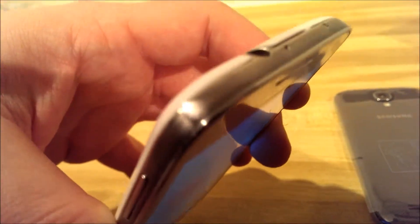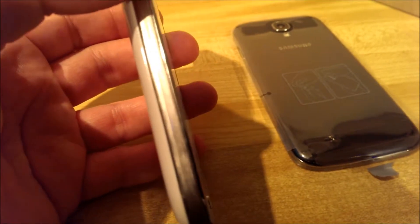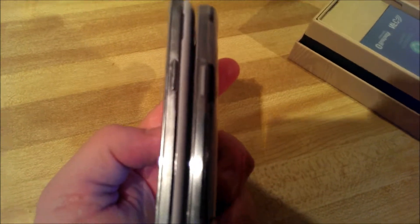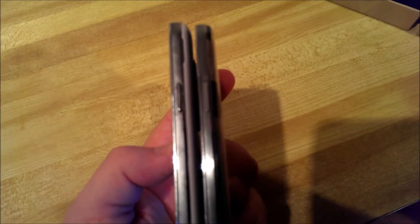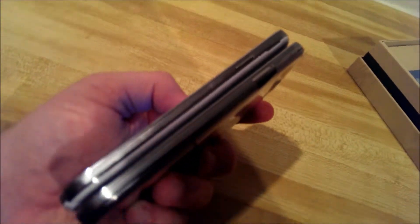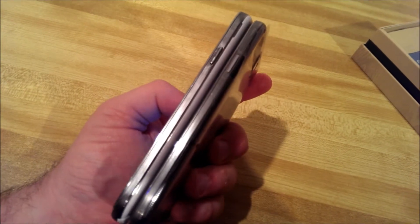On other imitation Galaxy S4s you'll find it actually has an antenna coming out of the top as well for television. Holding them up together — see the difference?